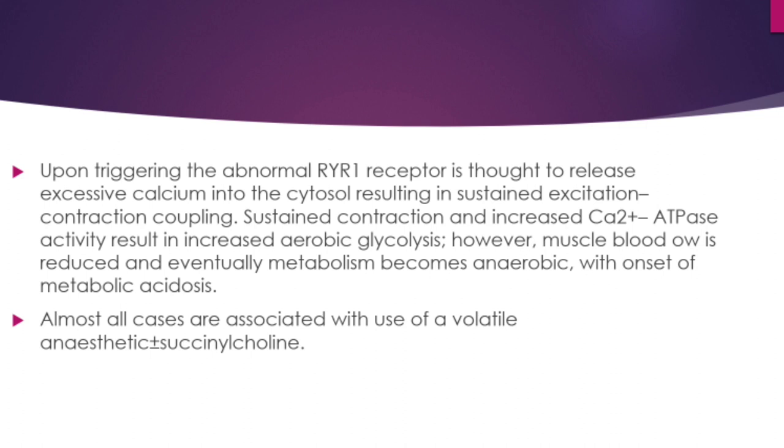This is the pathophysiology of malignant hyperthermia. Almost all cases are associated with the use of volatile anesthetics and succinylcholine.